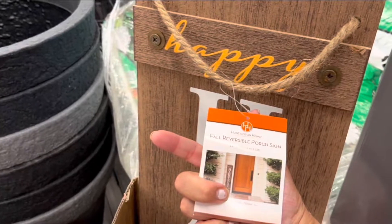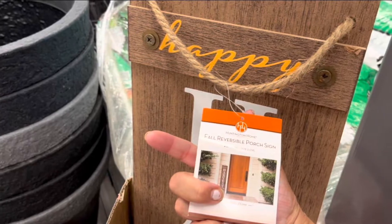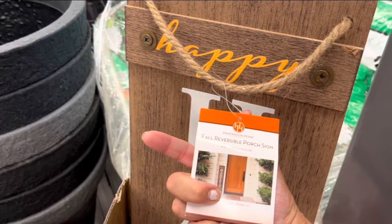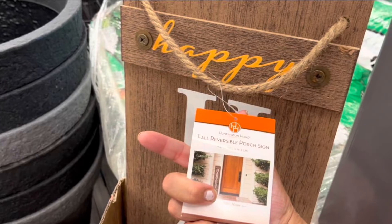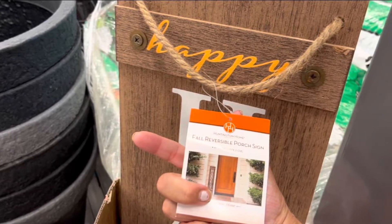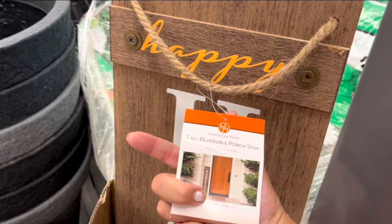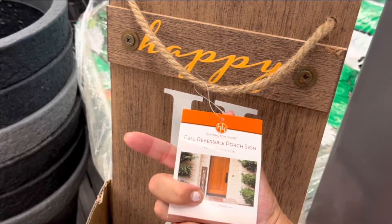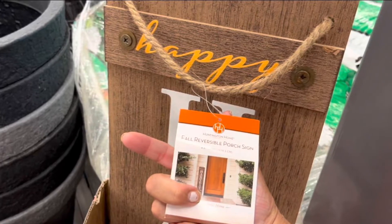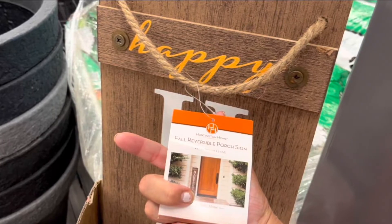Hi friends! Thank you so much for clicking on this video and coming along to Aldi with me. Today we are going to come and check out their, what I think and what I call a super fun Aisle of Shame. That's what everybody else seems to be calling it, the Aisle of Shame. I love Aldi and I'm bringing you guys along with Mom and I today so you can see what's at your local Aldi right now.